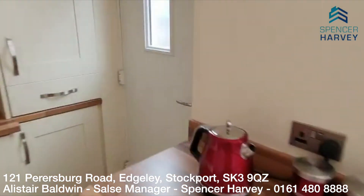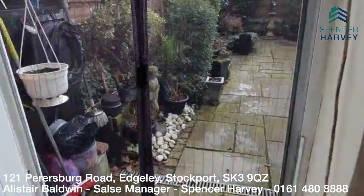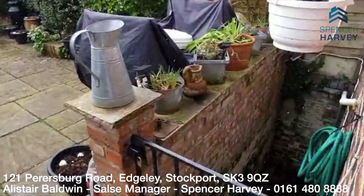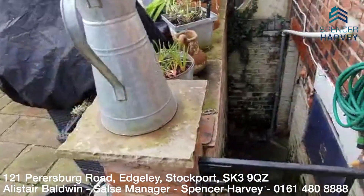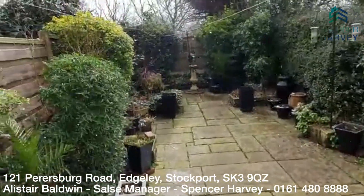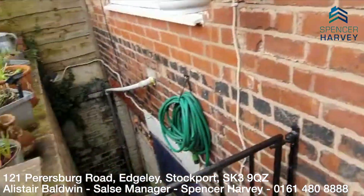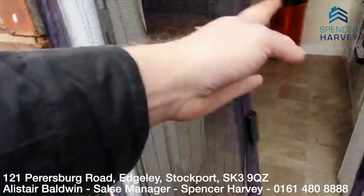UPVC. And if I open this door here, you've got the fly guard there. But look at the garden — isn't that great? So I'm going to take you back in now. You've got steps down there as well, by the way, to the storage. I'll take you down there again in a minute.